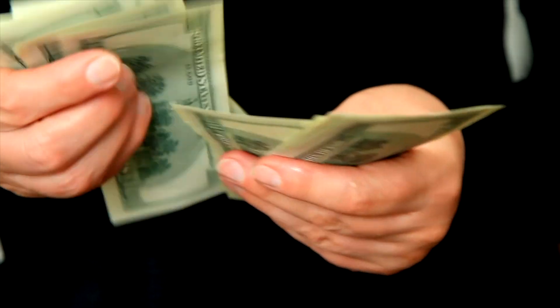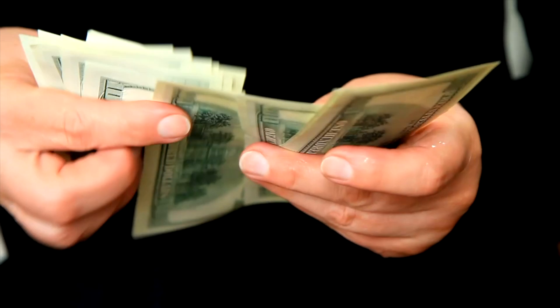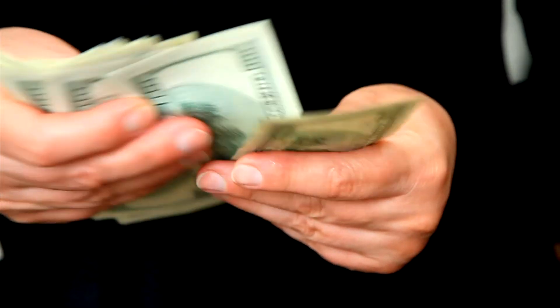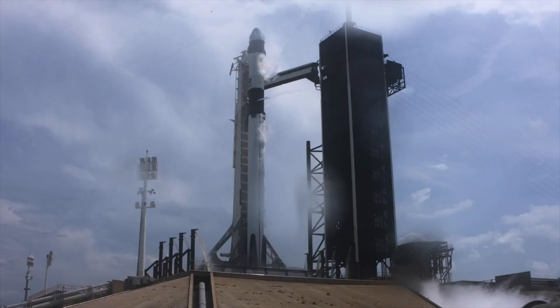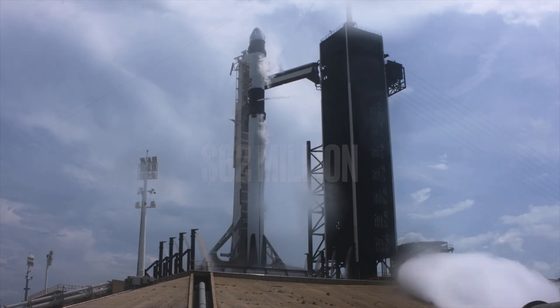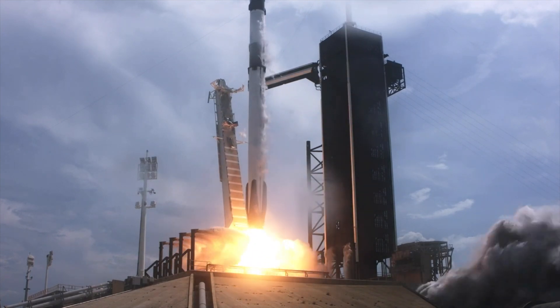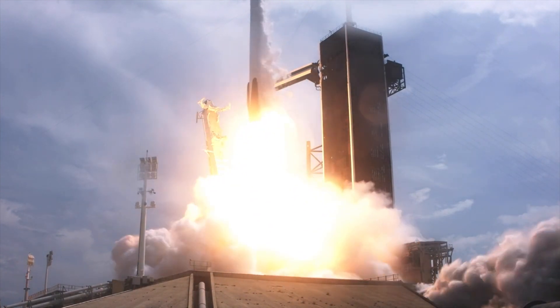Now this might seem like a lot, but for SpaceX and the aerospace industry, $5 million isn't much. A Falcon 9 launch costs $62 million and a Starship prototype launch costs $3 to $5 million.